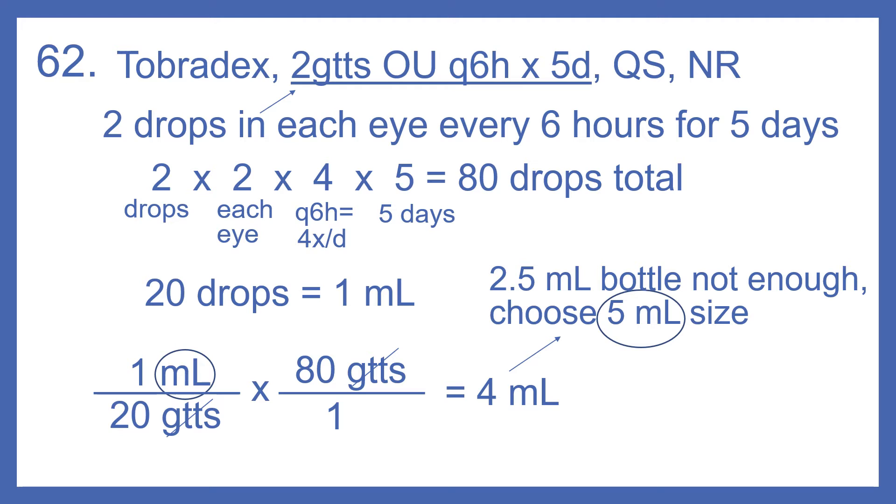So our SIG code here — 2GTTSOU — means two drops in each eye. Q6Hx5D would be every six hours for five days.